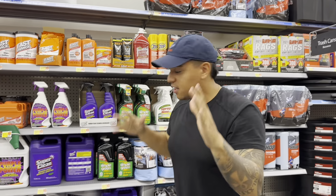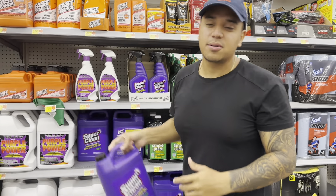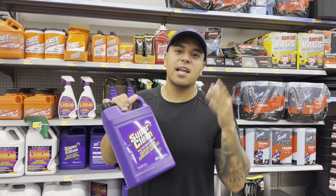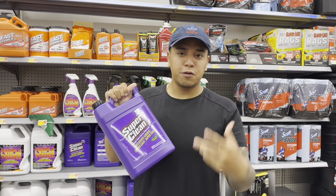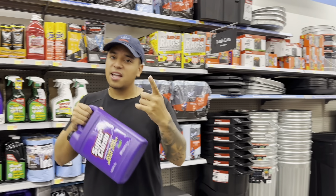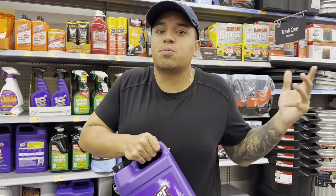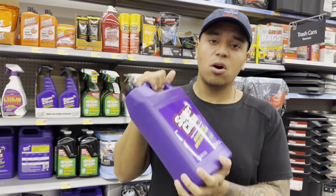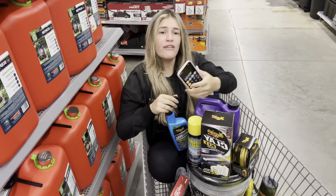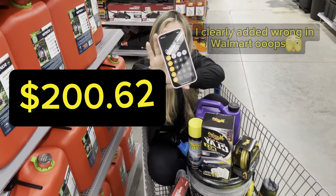This Super Clean is a product we still use in our detailing business today. You can use it as an APC diluted 10-to-1, as a wheel cleaner diluted 5-to-1, or for pre-rinse at 10-to-1. If you know how to use it, it's safe, effective, and goes a long way. A gallon is $10.37.